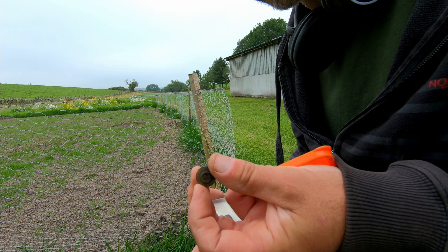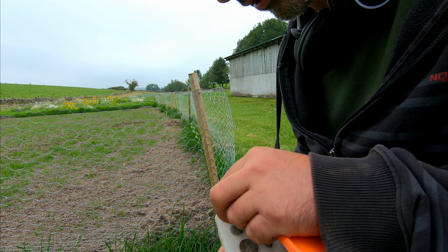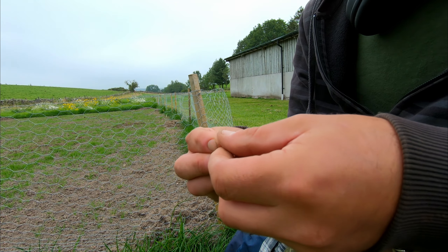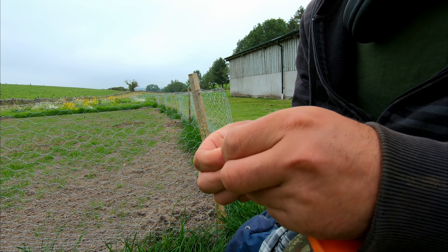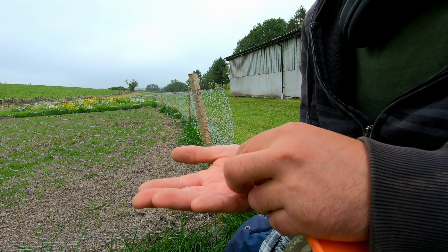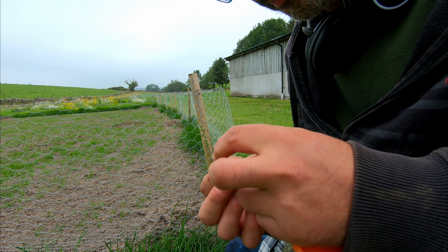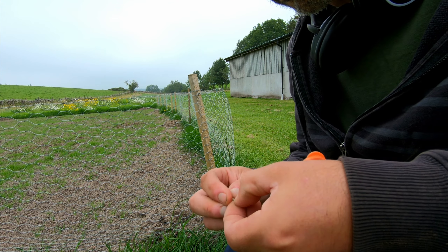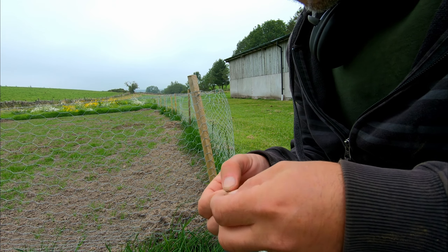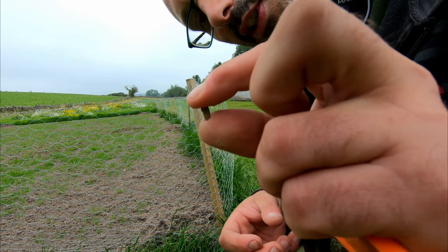Another little button-type thing, more like a stud of some sort. And then this little thing - got a brilliant signal and it took me forever to find it. It's a little nugget - a gold-coloured nugget. Definitely interesting, but it's the tiniest, tiniest little thing, whatever it is.